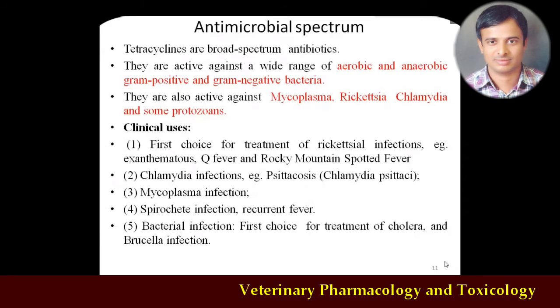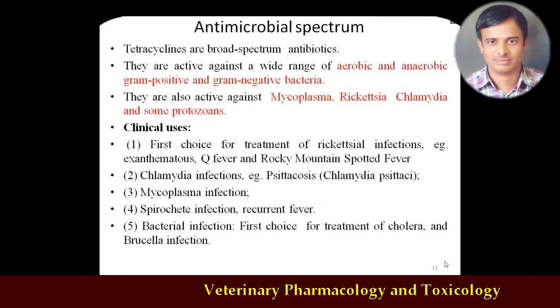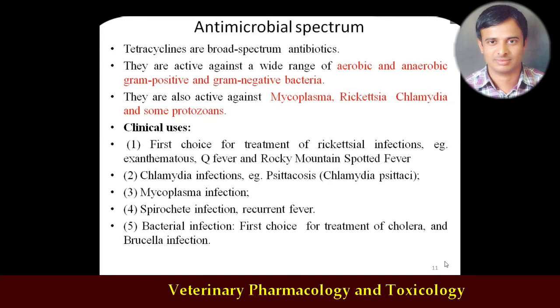Nowadays, because of the development of resistance and availability of better antibiotics, the usage of tetracyclines has been reduced. Clinical uses: it is the drug of choice for rickettsial infection, for chlamydia infection (psittacosis — caused by Chlamydia psittaci, especially in parrots), for mycoplasma and spirochete infections, and for bacterial infections such as cholera and brucellosis. Doxycycline remains the drug of choice for brucellosis today. Any infection caused by aerobic organisms or some protozoa can be treated with tetracyclines.